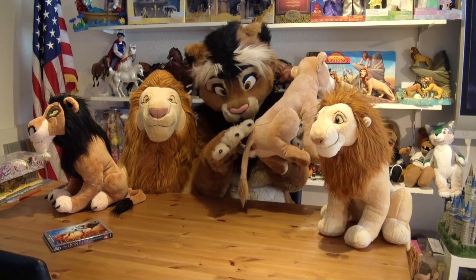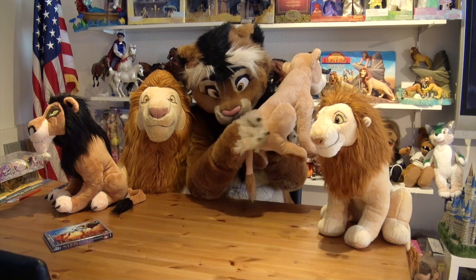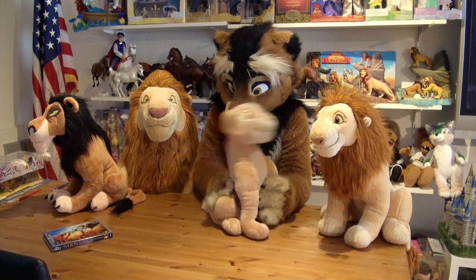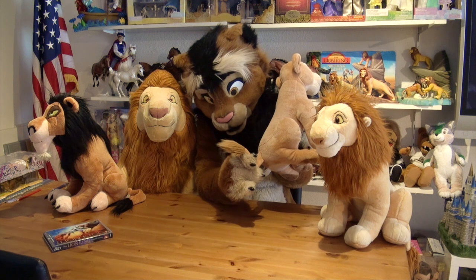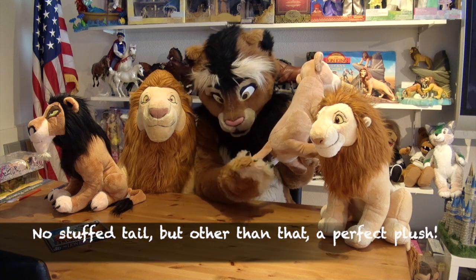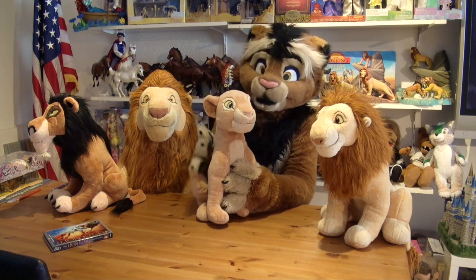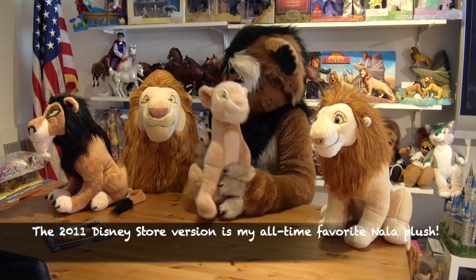What I also should mention is that they are weighted a little bit — they've got some kind of pellets in here, somewhat similar to sand, that allow them to sit. If they don't sit, slap on their back a little bit and they will sit upright just fine. Her tail isn't stuffed — that's a bit of a minus point; I would have loved if they would have stuffed their tails also. But still, I think this is a super perfect plushie. It's actually in the top five of my all-time favorite Lion King plushies, and it is my favorite Nala plush ever — super adorable.